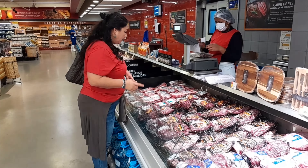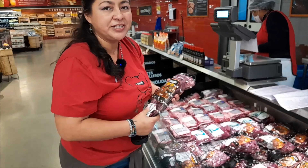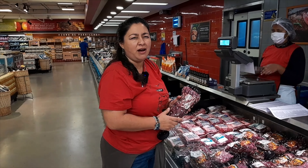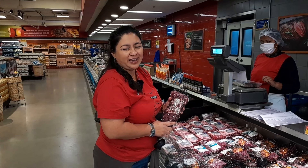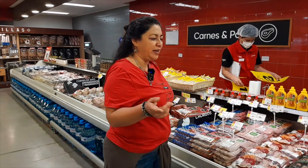This one is a cucumber. For us, it's a pepino. We use it a lot in salads — it's best in salads. You can cut it in little round pieces. It's so good with lemon. And here is ají amarillo.